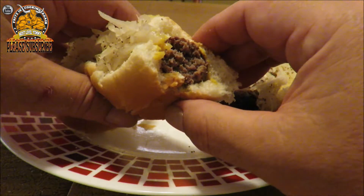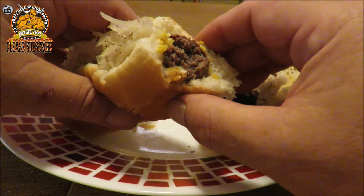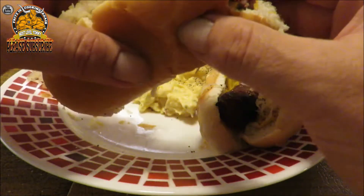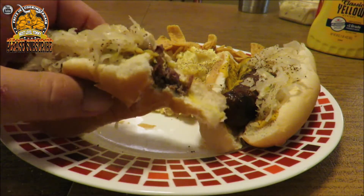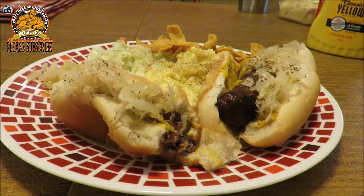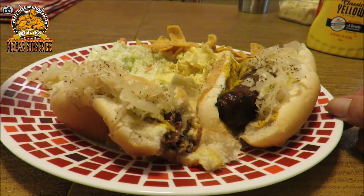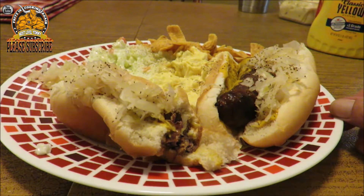It tastes like a bratwurst to me. It's actually pretty daggone good — I didn't think he was gonna like it! It's really good with the sauerkraut and a little bit of celery seed on it. A little bit of my tater salad. Walmart has pretty good tater salad and slaw.